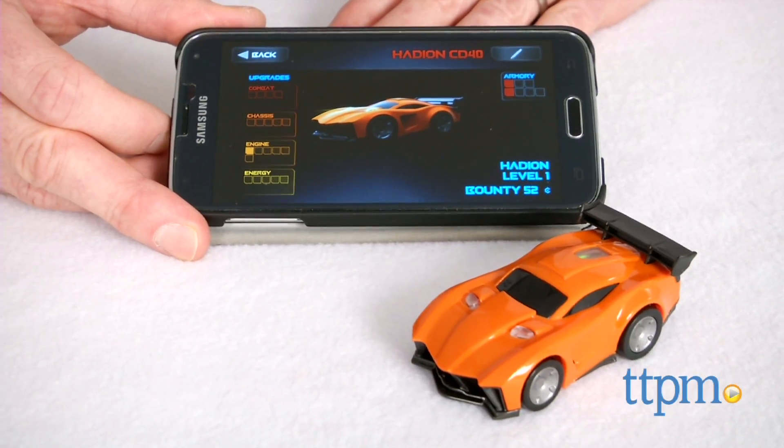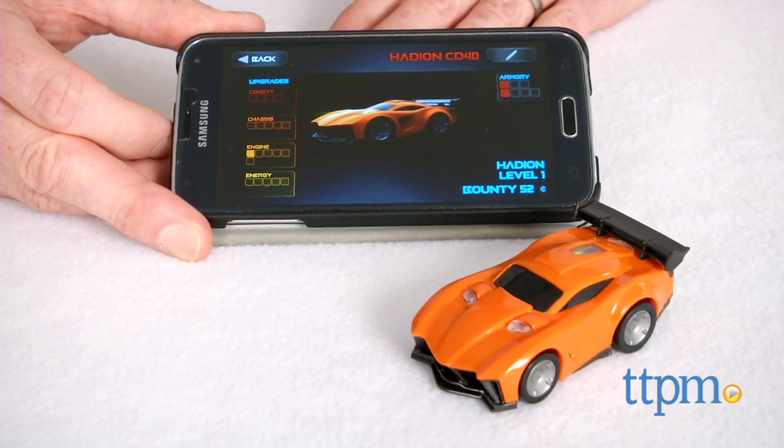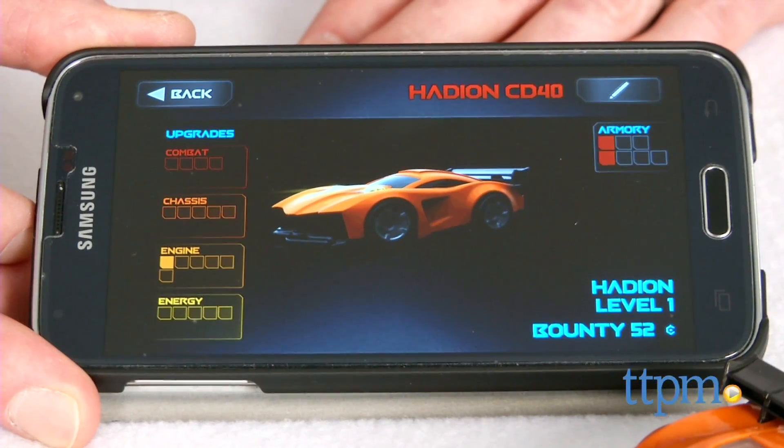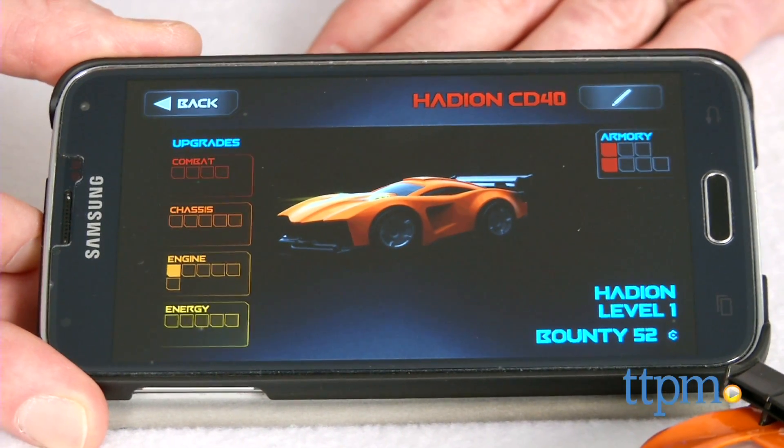While racing your car on the track, you also earn points in the app-based game. Points can be used to upgrade and customize the car with exclusive weapons and abilities like increased top speeds, shield boosts, and weapon power-ups.